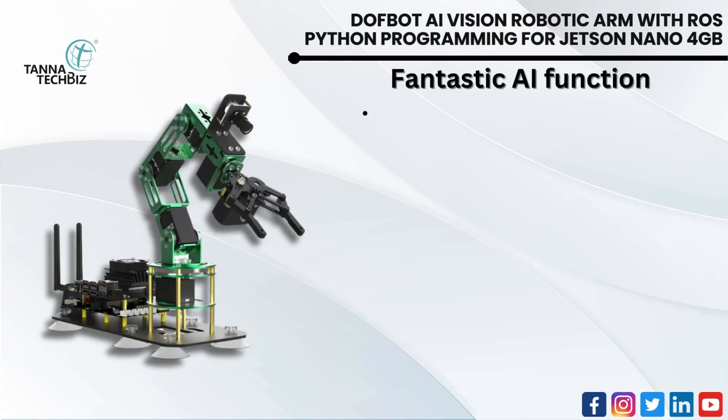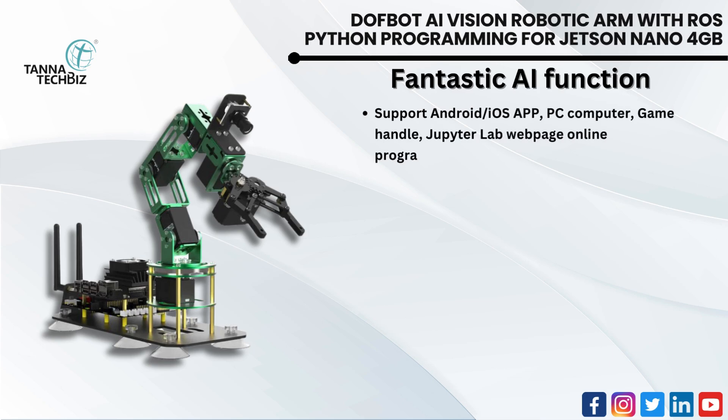Fantastic AI functions. Supports Android and iOS app, PC computer, game handle, and Jupyter Lab web page for online programming and remote control.